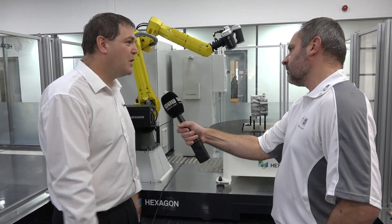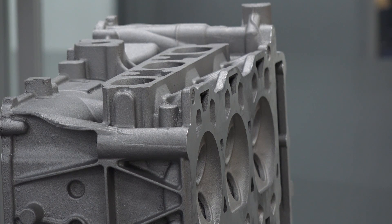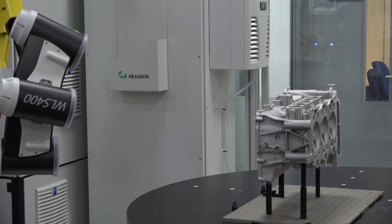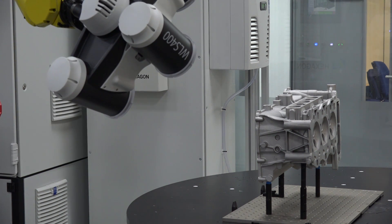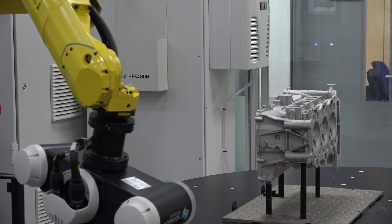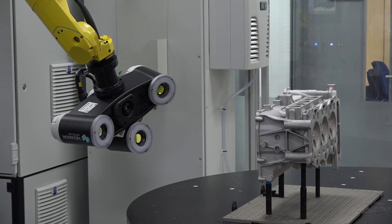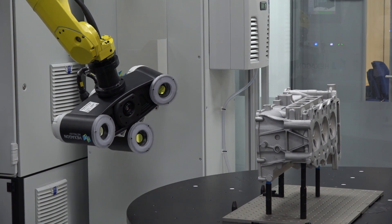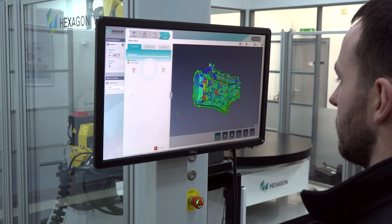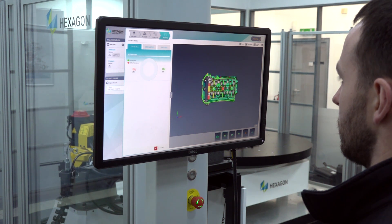If you were an automotive customer, how long would it take to measure that part on a CMM compared to this cell? Compared to a CMM it's kind of night and day — though that's not to say customers won't require CMMs for a full audit check. Where this system really comes into its own is on the shop floor: you can see this cylinder head being measured in about three to four minutes. The customer brings the part to the system, places it in a fixture on the turntable, selects the program from the operator interface, and measurement is done in two to three minutes.